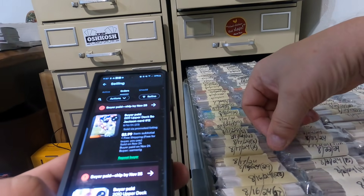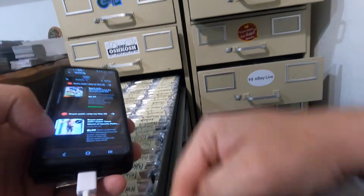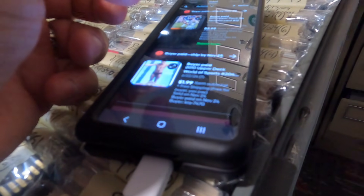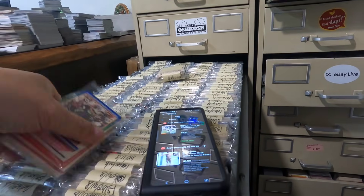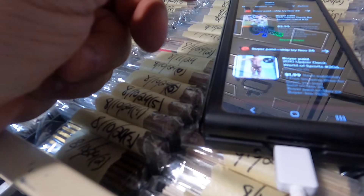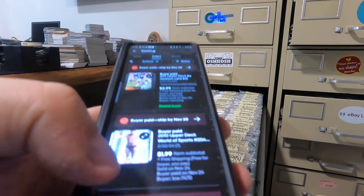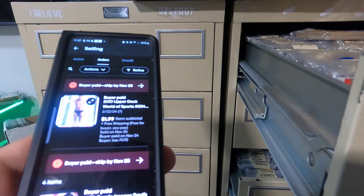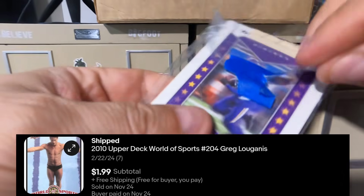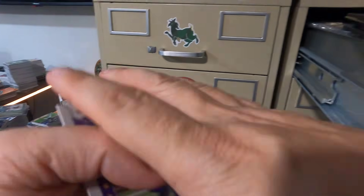Right now there aren't that many 2023 football sets out yet with the new rookies, so these Uno cards are actually one of the only options. Bo Jackson — 2011 Upper Deck, $2.99 for that one. Then we've got a Greg Louganis World of Sports card — 2-22. Olympics going out the door. There he is — World of Sports. Got a couple of those, one left now.